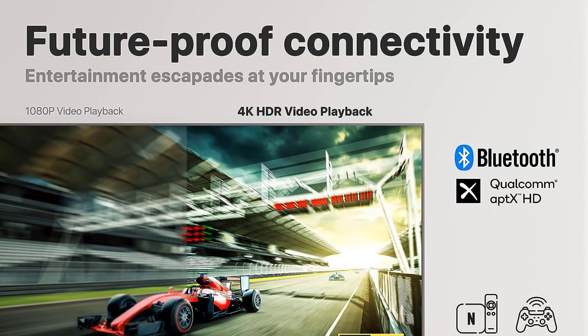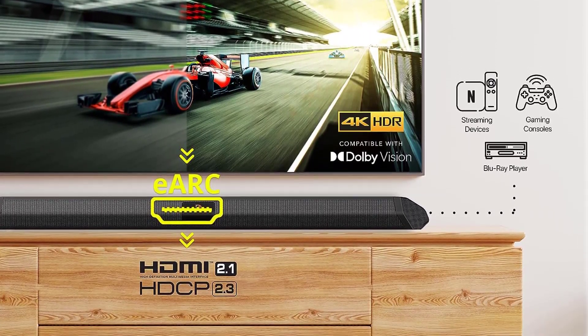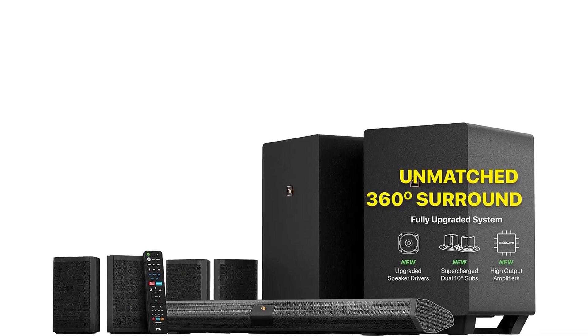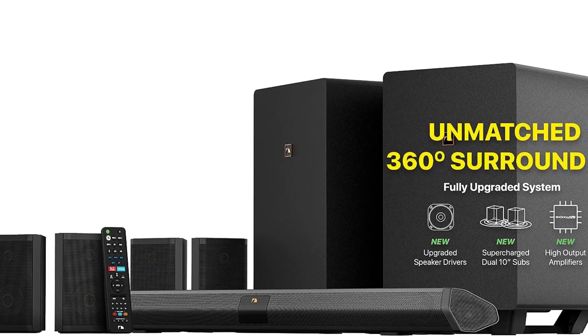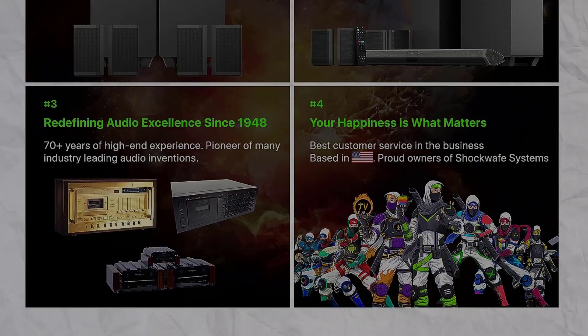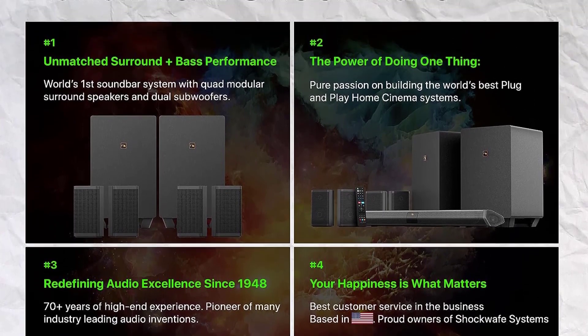Upgraded hardware includes redesigned extended-range twin cone drivers in the soundbar, new high-output amplifiers, and upgraded drivers in the subwoofers, as well as second-generation two-way quad modular surround speakers with new silk dome tweeters and extended-range twin cone drivers. A new matte black finish and second-gen backlit remote round out the updates, which Nakamichi based on customer surveys, beta tests, and customer review feedback.